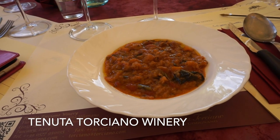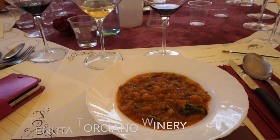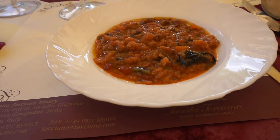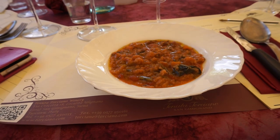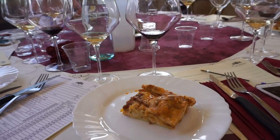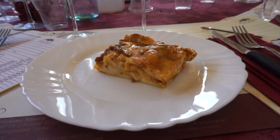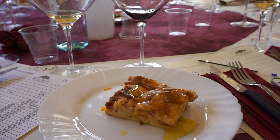We're having some Tuscan soup with our wine tasting. This is ribollita — it looks very good, like a minestrone with bread and vegetables. We're also having lasagna and we're going to get truffle olive oil on it because that makes everything better.